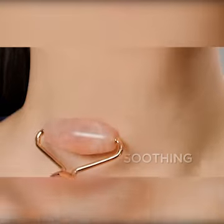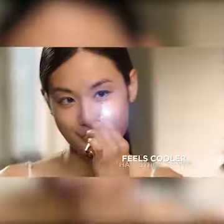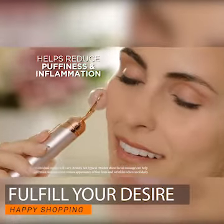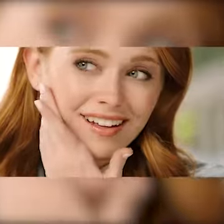Rose quartz is the love stone, so it's a little bit of self-love that you're doing for yourself. Enjoy the soothing effects of a luxurious Flawless Contour massage — with a cooler feel than other stones, the authentic rose quartz helps reduce puffiness and inflammation. My skin looks a lot brighter, a lot younger, healthier. I feel better, I look better.